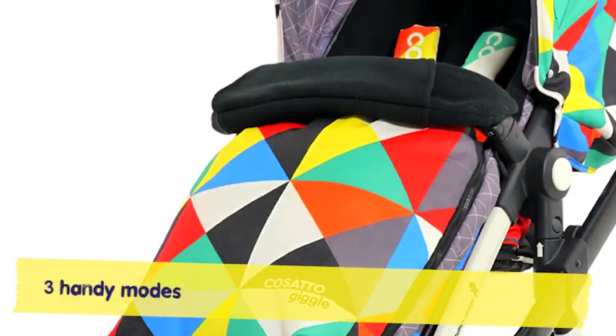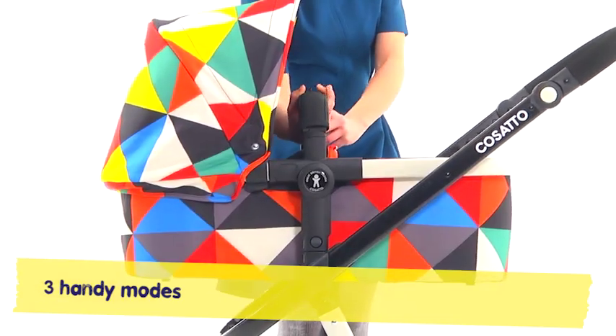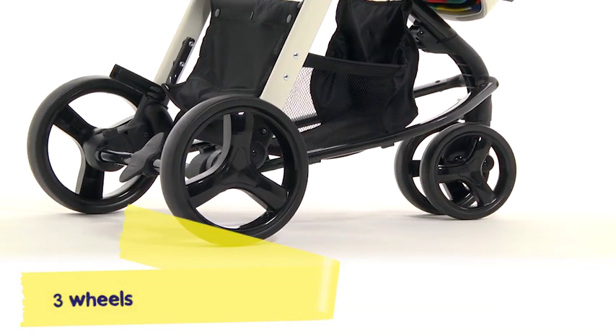With stunning pattern and coloured frame, you'll find no other mover quite the same. Between 3 modes Giggle glides smoothly, a nippy 3-wheeler — Giggle's 3 times groovy.